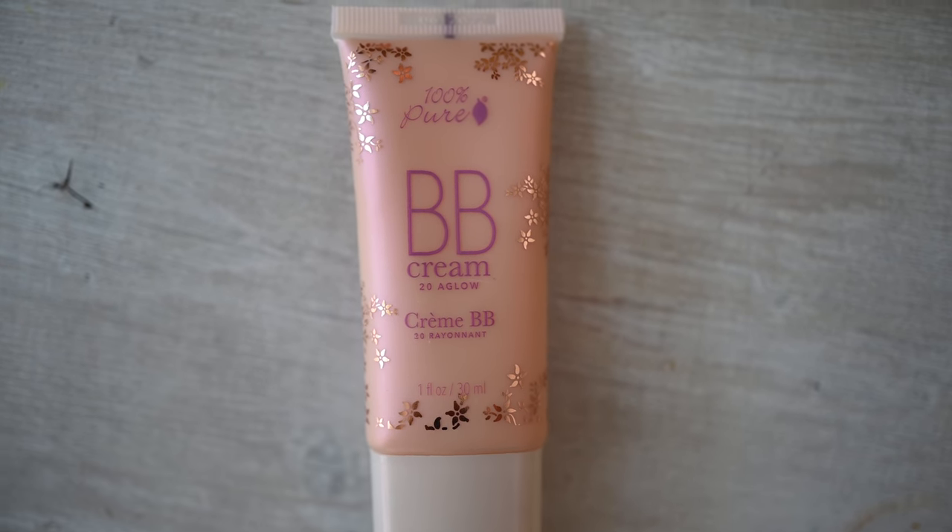One thing I always make sure to do is blend everything down into my neck area — just to make sure it's moisturized and the makeup matches. Every girl in high school went through having a super tan face and a pale neck. Next is this BB cream: the 20A Glow shade from 100% Pure. It has aloe, it's super hydrating, medium to full coverage but feels unnoticeable — gives my skin a slight tint, evens out my skin tone, and protects from the sun's rays with a little natural SPF.